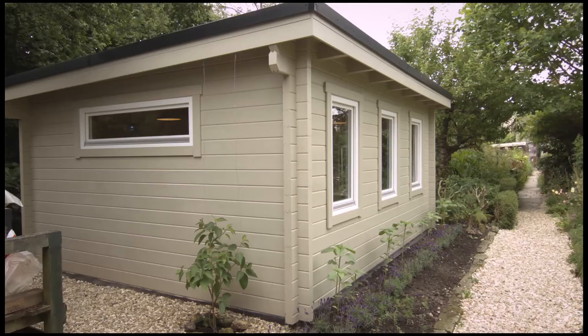Their main desire was to have a building that actually softened into the background. These types of buildings can be a little bit imposing, so they wanted to choose a colour scheme that was going to marry in with the surroundings, and in particular their stone cottage in the distance in the garden there.